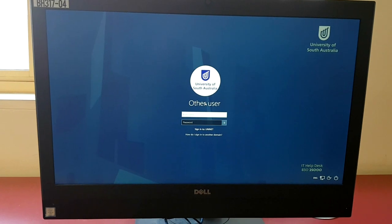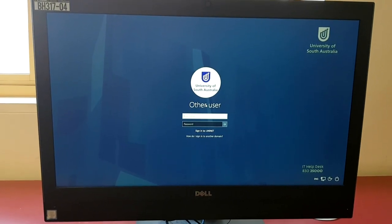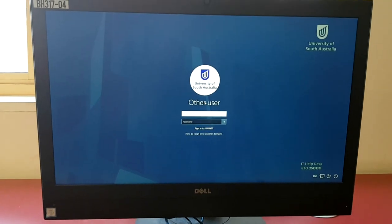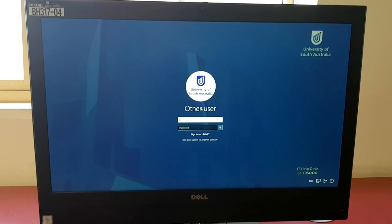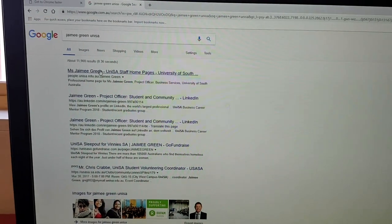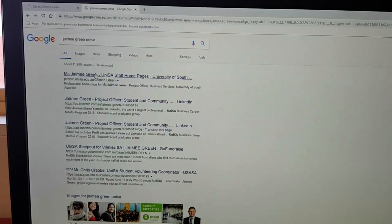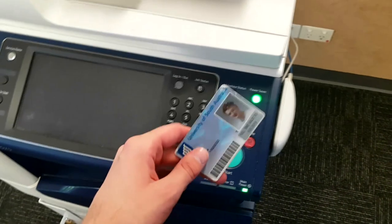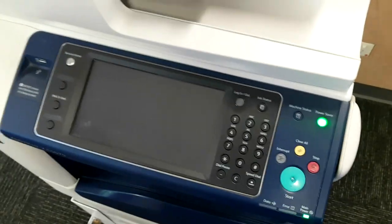Using a computer at UniSA is really simple — you'll be sent your username and password over an email before you come to university and start your studies. However, if you want to change your password, that's very easy to do. Finding the contact details for staff is also easy: just Google their name and UniSA and it'll be the first thing that comes up. Printing is also easy — just take your student ID card and swipe on the side of the printer and it will automatically start your job.